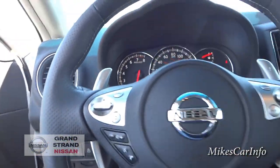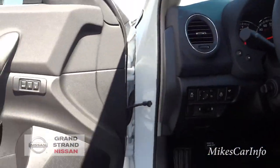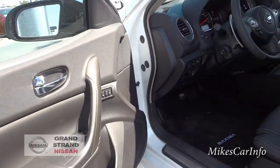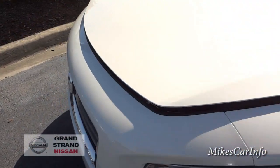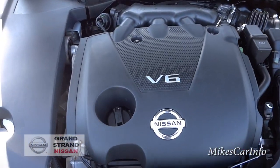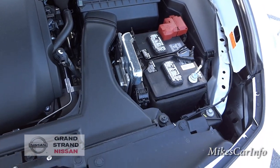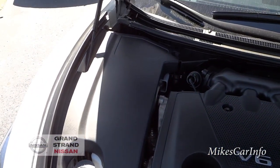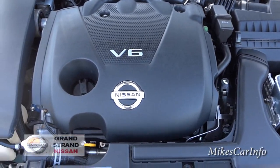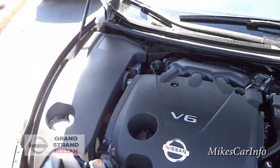Let's take a look under the hood at the 3.5-liter V6. It's a very smooth and quiet engine, and a very versatile one — Nissan uses it in a lot of vehicles. Most of the engine is covered in plastic, which keeps everything secure, though personally I'd prefer to see some metal engine parts.